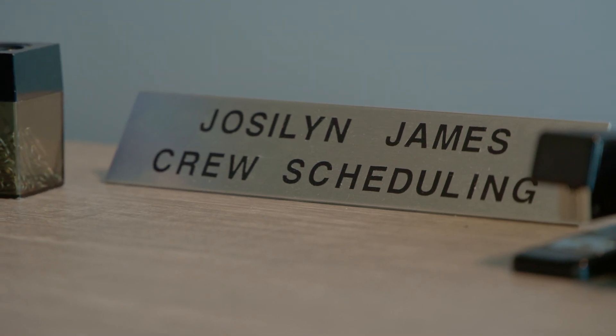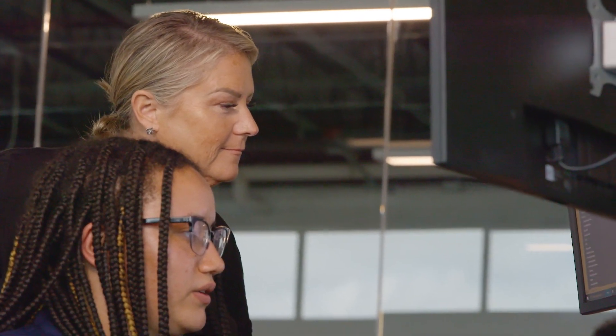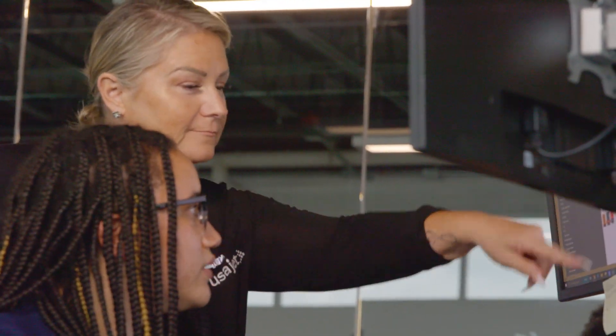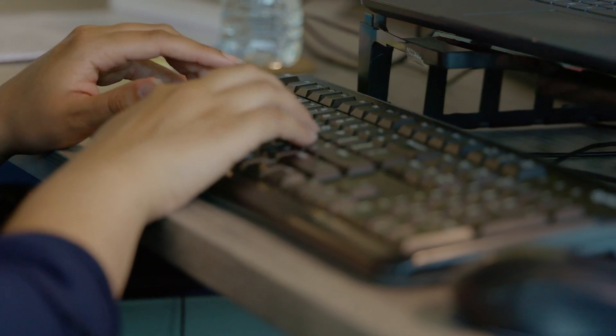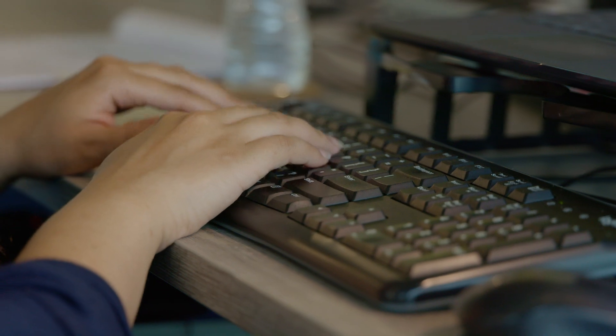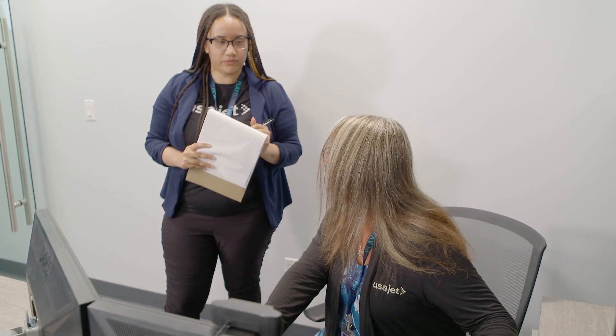First, I'm meeting with Jocelyn James. Jocelyn is a crew scheduler for USAJet. Crew schedulers work to book the pilots for flights. USAJet is a cargo airline and their clients include many major companies. These companies rely on USAJet to move their goods and resources across the country and even into Mexico and Canada so that they can keep their businesses running. Jocelyn makes sure that when a client needs a cargo shipment made, there are pilots available to get it where it needs to go.